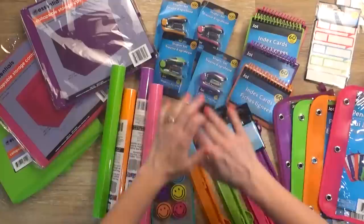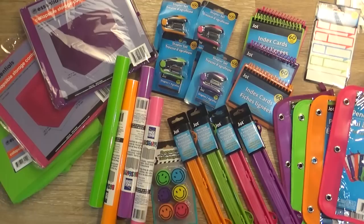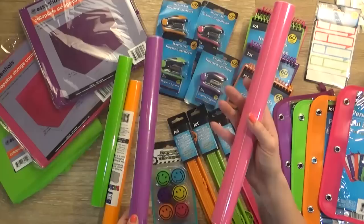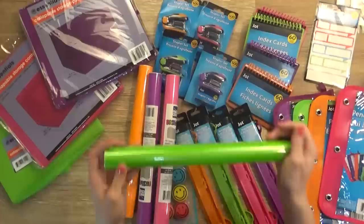I'm going to start with everything from the Dollar Tree first because most of my things came from there. I'm really loving all the bright colors that were available. All of these things will be color-coded for my kids. Things that are pink will belong to Mackenzie, things that are purple will be for Lily, and things that are orange will be for Jackson. I also picked up green because I like it and it gives us one extra of everything, just in case we lose something or something breaks.